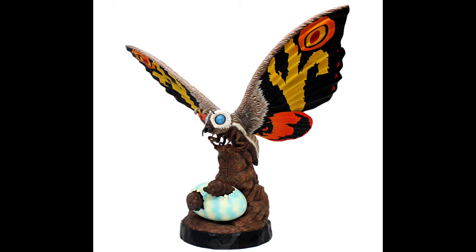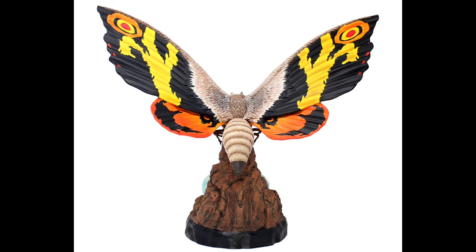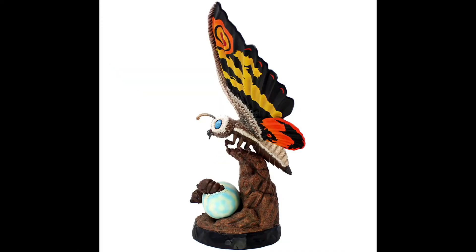The Standard Version is $375 and the Limited Version is $395. But that's going to unfortunately do it for today — we didn't have much for this video, which is pretty unfortunate.